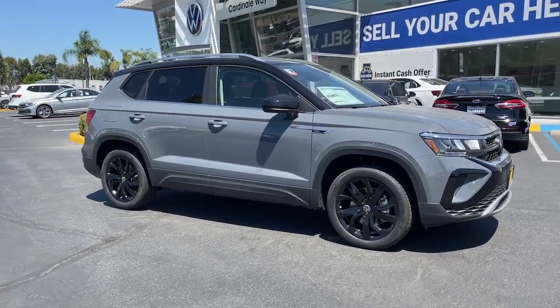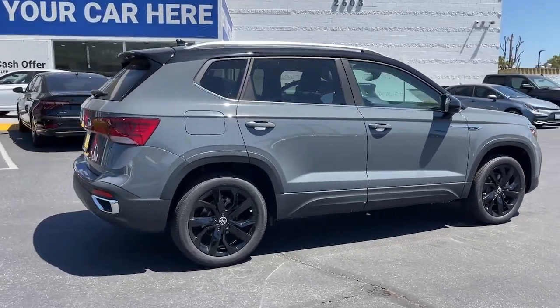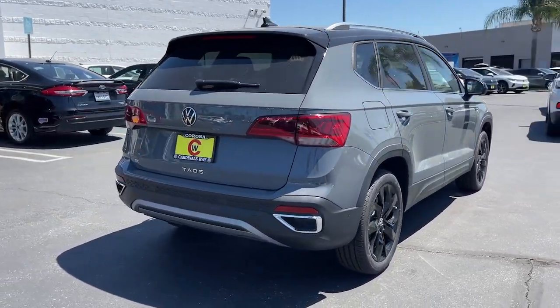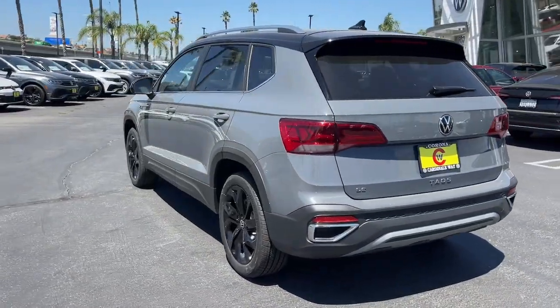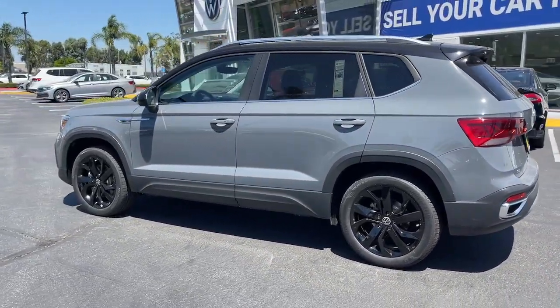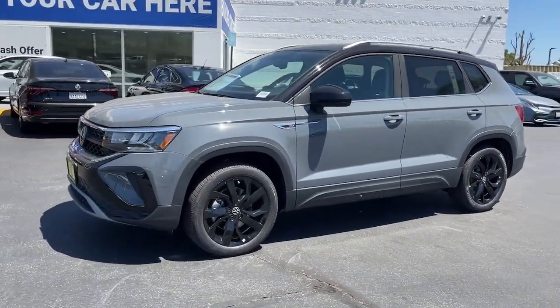Look no further than the 2023 Volkswagen Taos. Here's a good-looking Taos that offers practical versatility, a surprisingly spacious cabin, ample cargo space, impressive fuel efficiency, and desirable passenger amenities all wrapped in crisp modern style.